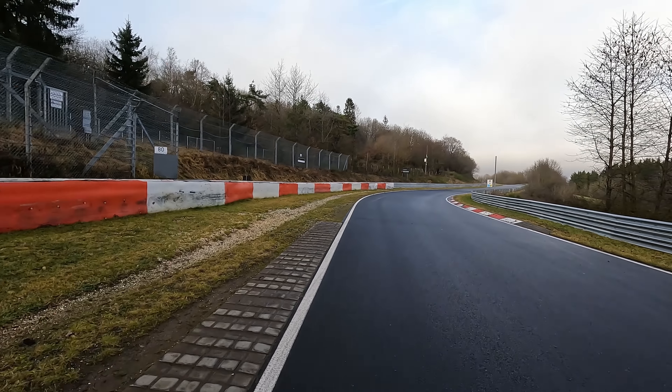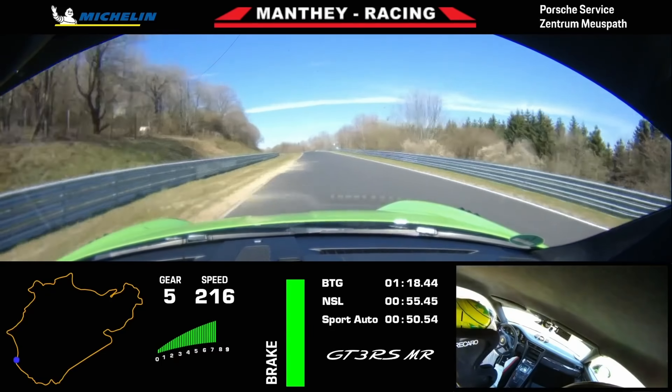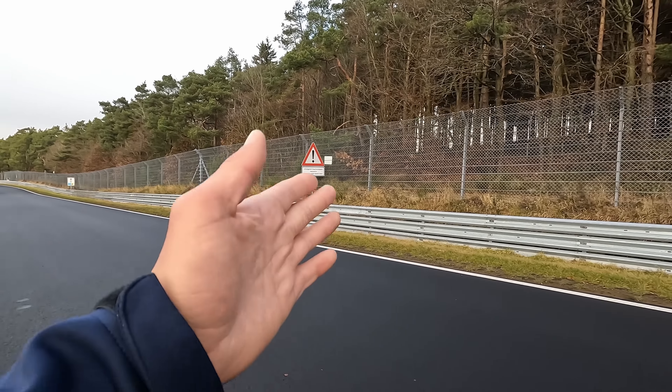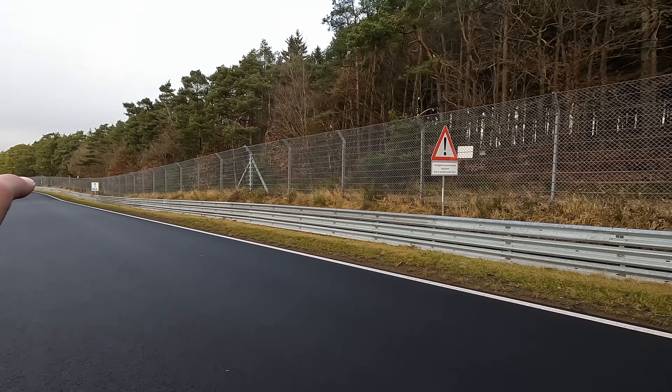From the left side of the track you proceed already flat out, start braking at the exclamation mark until the five kilometer sign, and then you can have a nice smooth turn in.